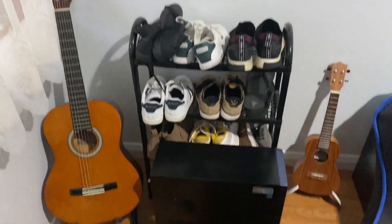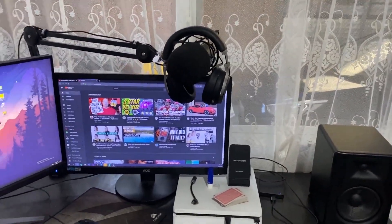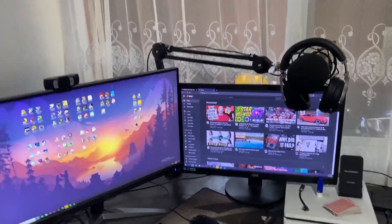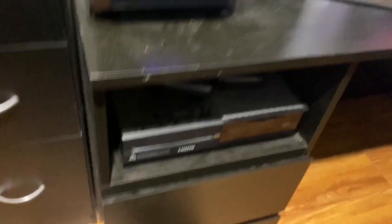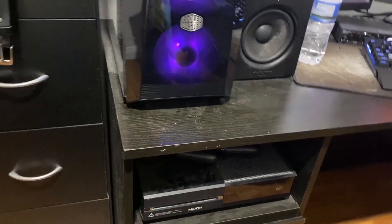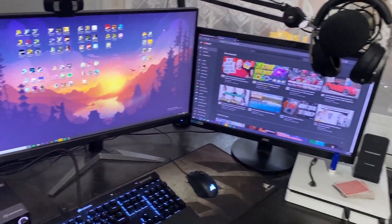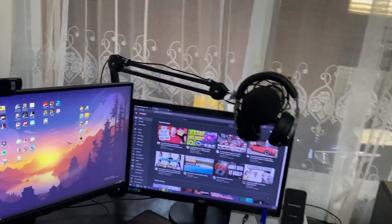On the other side we've got a dusty dresser with normal stuff you'd find on a dresser. Over here we've got a shoe rack, a computer case I no longer use, guitar, ukulele, and there's even a bin full of candy because they have lots of sugar and who doesn't like sugar. We also have an Xbox and PlayStation — the Xbox barely gets used, but I use the PlayStation to play with my cousin a lot.